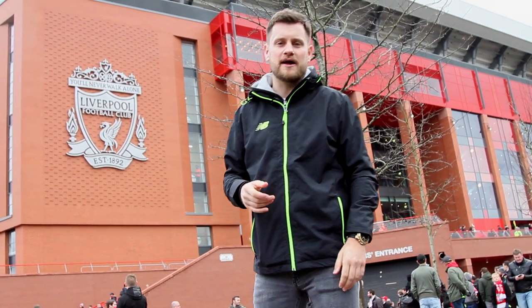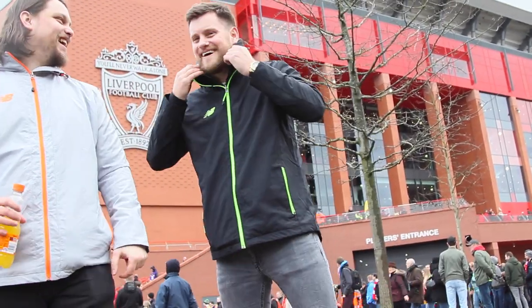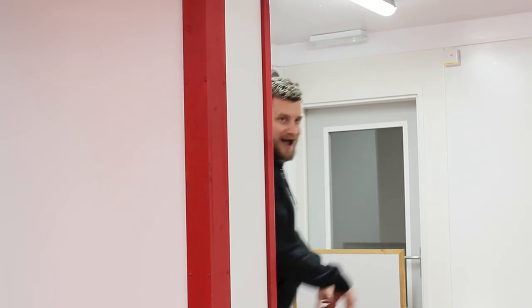Hi, I'm Will from Kitbag and we're here today for the... This is what the change room at Anfield looks like.